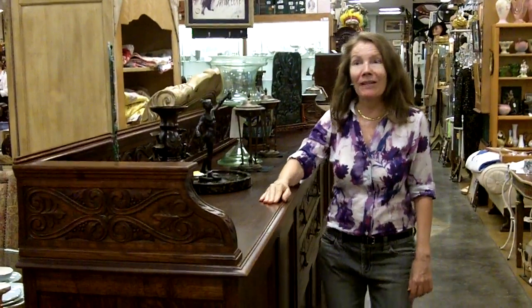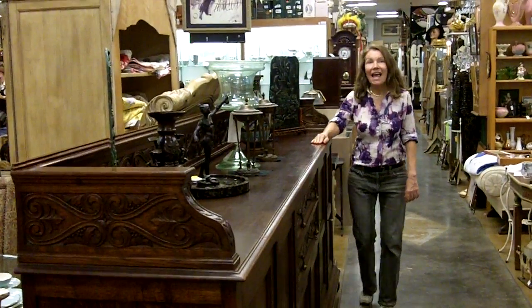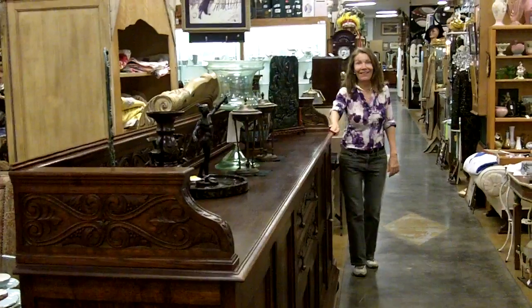This was probably a bar, some kind of big sideboard buffet. It could be used for anything now — it would be great to display your very best treasures. What's really super special about it is how long it is, because this thing is ten and a half feet long.